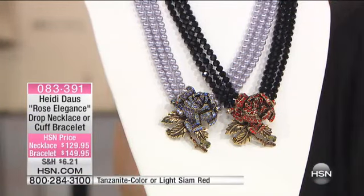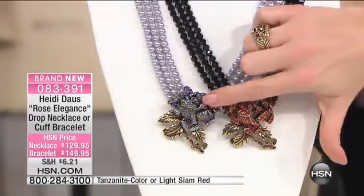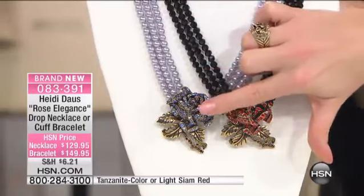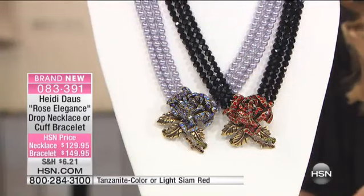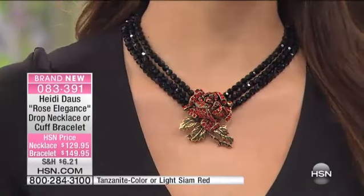Well, we did bring it back, and we did a brand new color for you. If you are a February girl, if you love your blues and purples — tanzanite, iolite, any of those gorgeous shades — get this. It's like the Blue Rose of Texas. Stunning. The necklace is, believe it or not, $129.95.